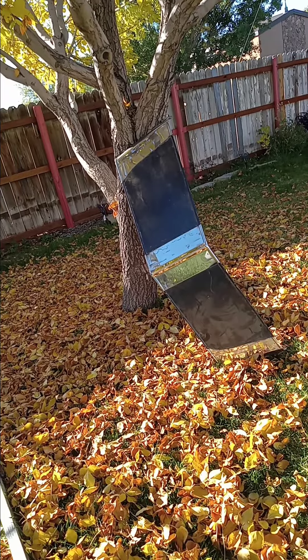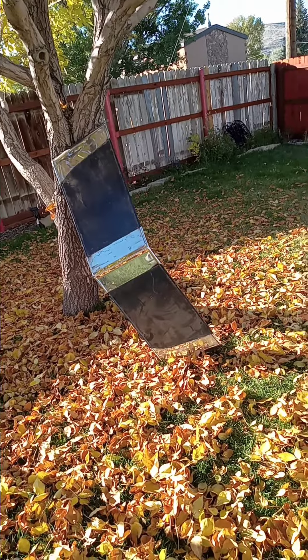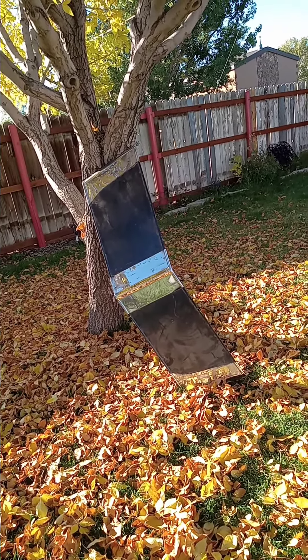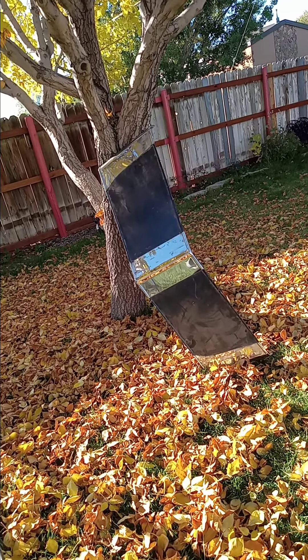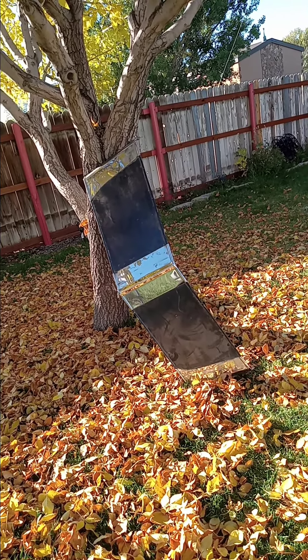I honestly don't know if it was stock to that truck. When I look at pictures and videos of other 50s Chevys and GMCs, they're all different styles. I don't know if these were aftermarket for those years or if they actually came factory.